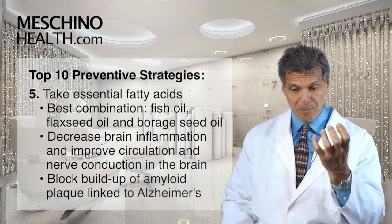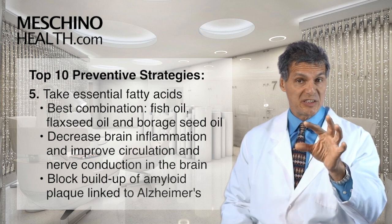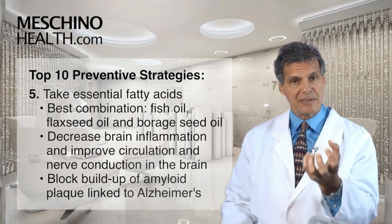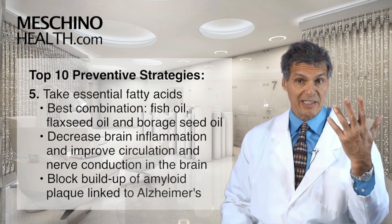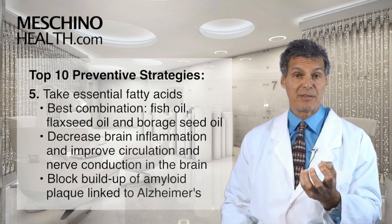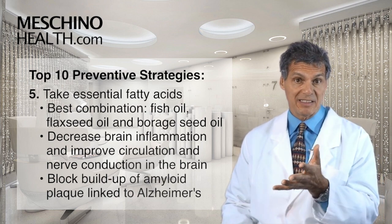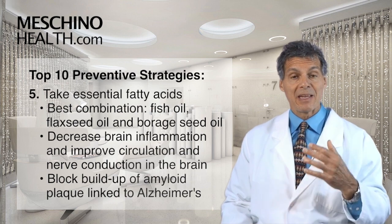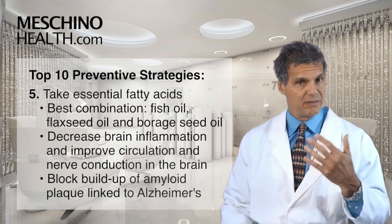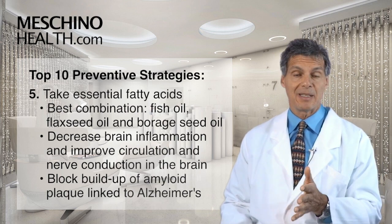Step five: take a supplement containing the right essential fatty acids — fish oil with flaxseed oil and borage seed oil. You need to get enough of those essential oils. They decrease brain inflammation, improve circulation to the brain, improve nerve conduction, and some omega-3 fats have been shown to block the buildup of amyloid plaque linked to Alzheimer's disease. People with higher intakes of these essential fats have shown a lower likelihood of developing Alzheimer's disease in certain population studies.